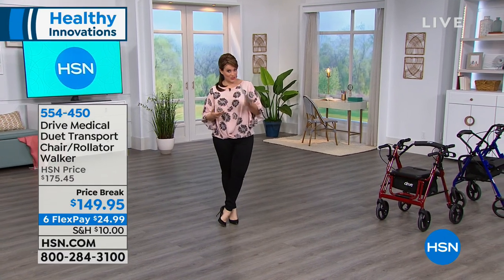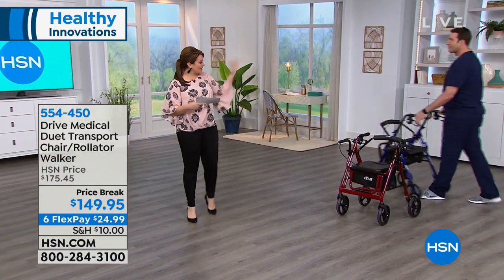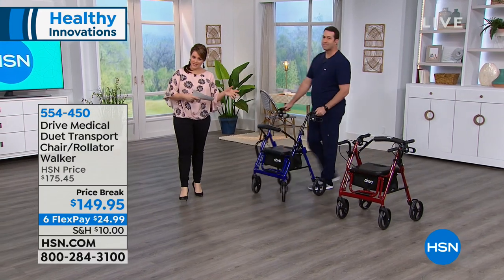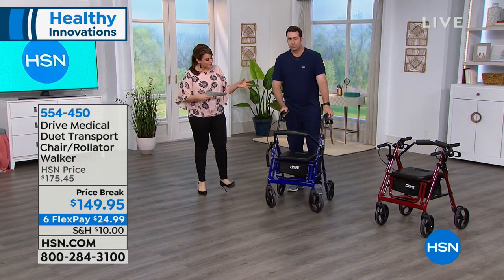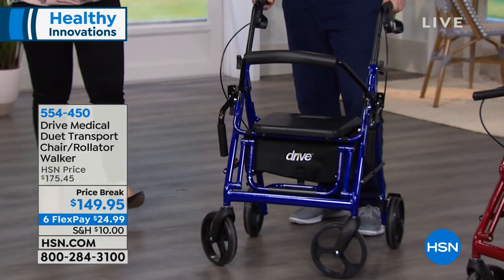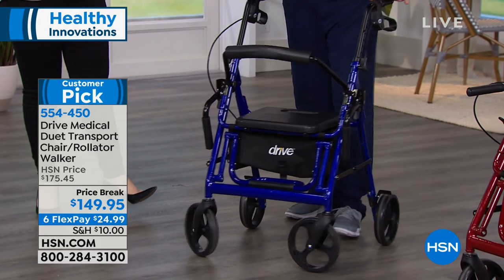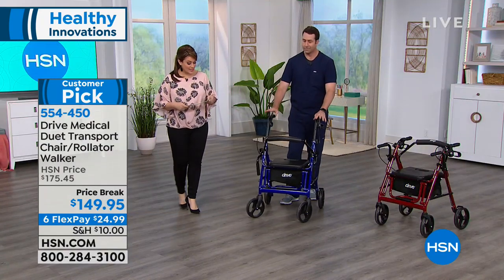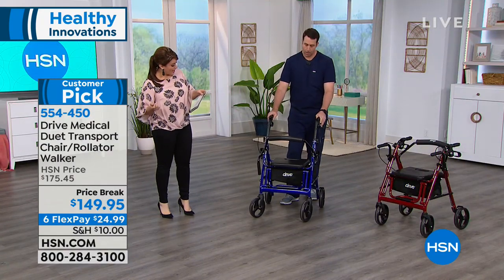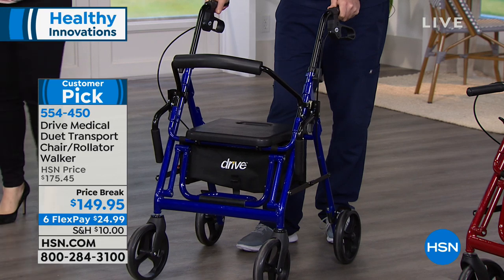For $6 on any debit or credit card, we'll ship it out to you. Matt Peters is a certified registered nurse, and he brings us this wonderful product, which is one of our best-selling health and wellness products. It's from Drive — it's the Medical Duet, and it's a rolling walker and transport chair all in one.